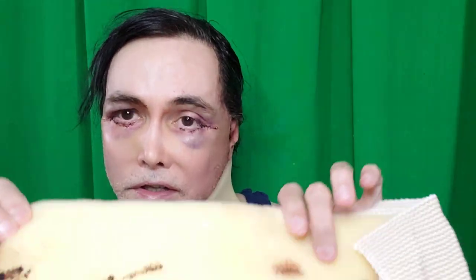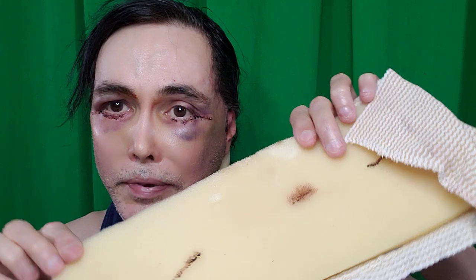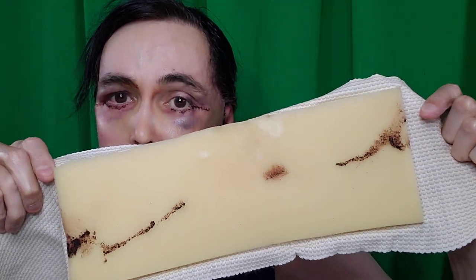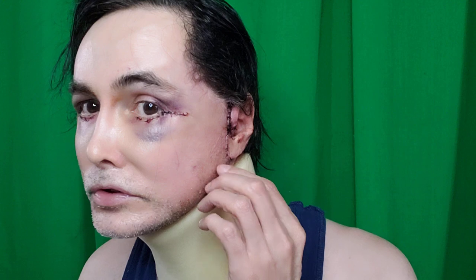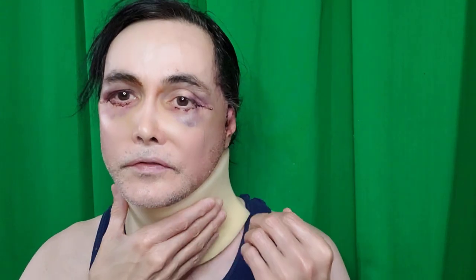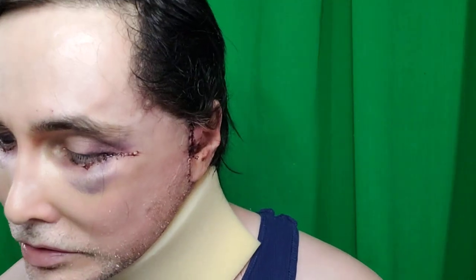Tomorrow I'm going to get new bandages and have them replaced. I've been wearing this for three days and this is the first time I've taken it off. I'm going to show you my sutures. This bandage won't come off easily — it's sticky and held real tight to hold the neck. Let me put a mirror here.